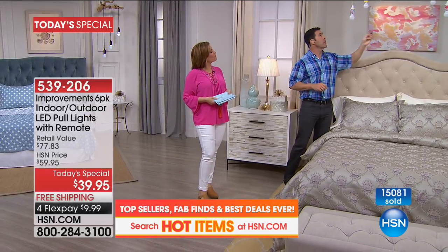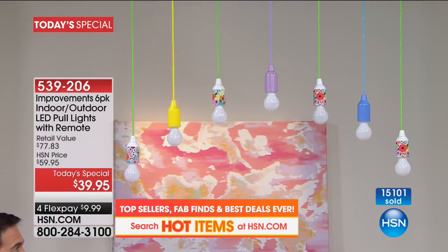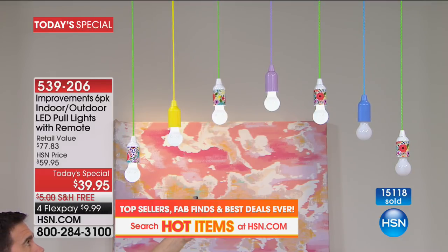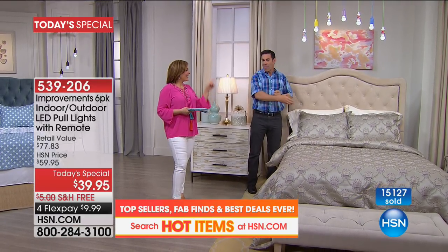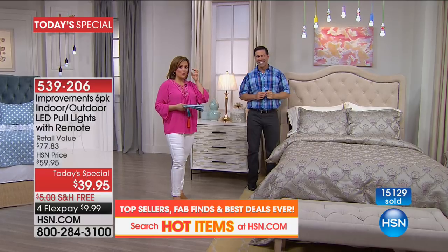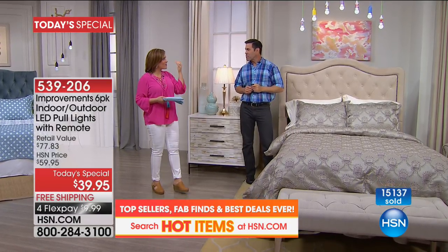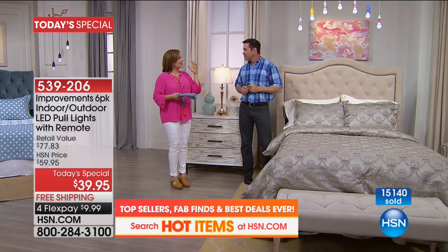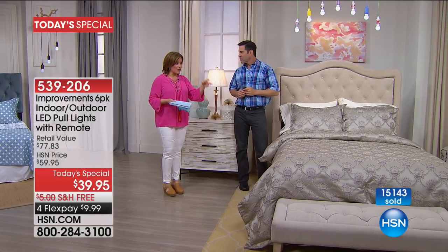If you do it like we did here on what amounts to a curtain rod — it's got that rustic and industrial look — you can hang it up high, then use the remote so you don't have to get back on a ladder or climb up on the bed. You're getting so much light; it's really bright. I was trying to figure out how to light my outdoor spaces as well, so it's nice to know these are indoor/outdoor.